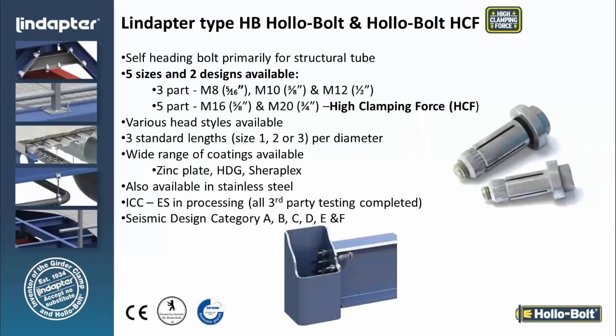Now I'm going to move on to the hollow bolt. We've covered the girder clamps. The hollow bolt is primarily for blind bolt fastening associated with HSS. Blind bolt fastening allows you to make the connection from one side — you don't have to drill through the HSS and bolt the connection. This allows you to make the connection from one side, very similar to installing a Molly bolt in drywall.